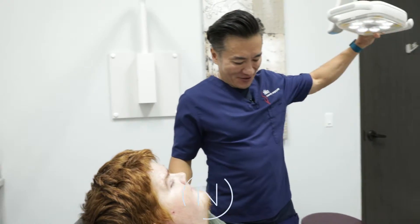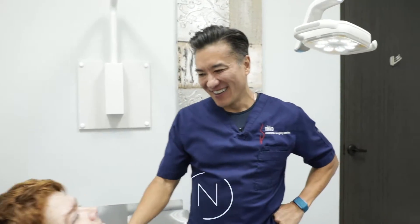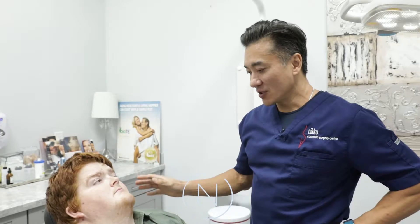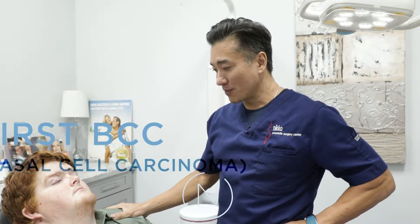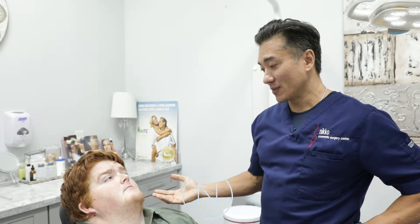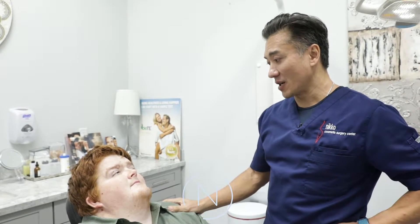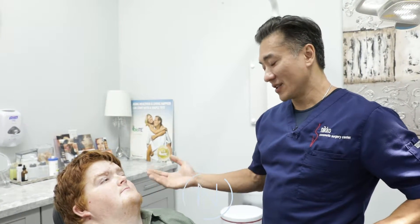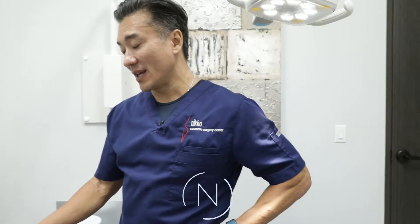We have a very pleasant gentleman here today. This is his first visit with me, but he's seen the dermatologist before. He actually had his first basal cell carcinoma when he was 12. Obviously, if you get something that young, there's something going on. He's clearly fair-skinned, but you shouldn't even get a basal cell carcinoma that young.